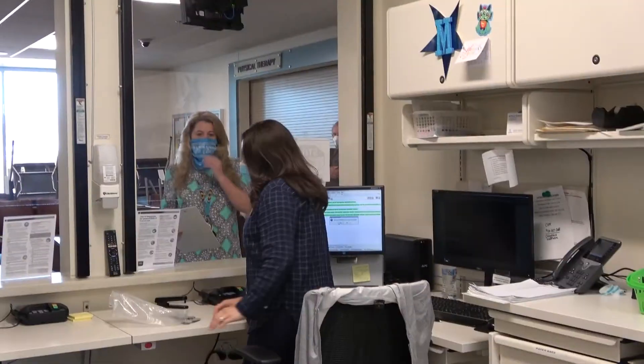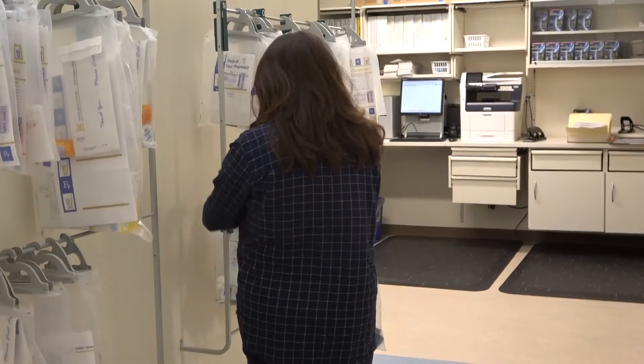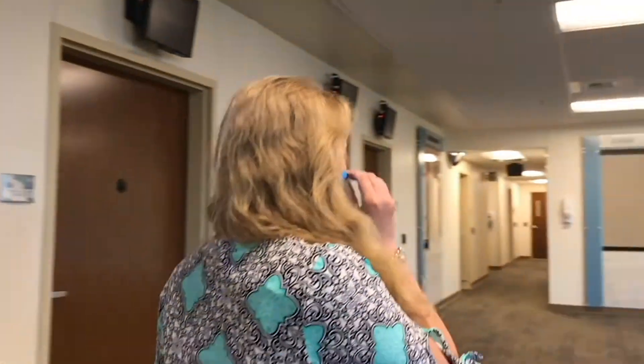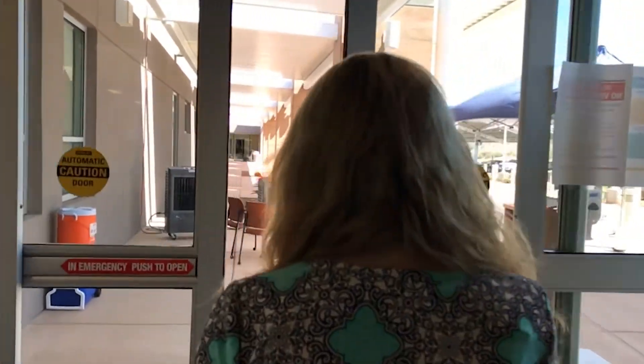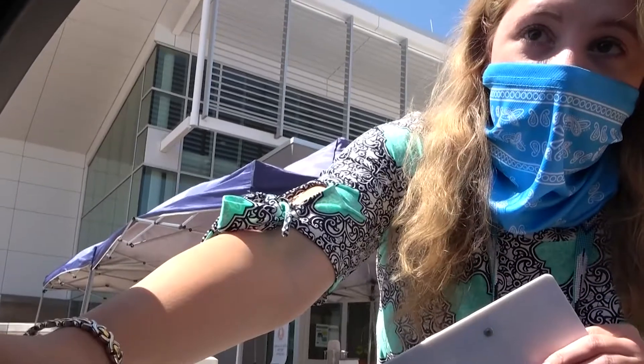I'm here to pick up a prescription. Do you guys have any questions?